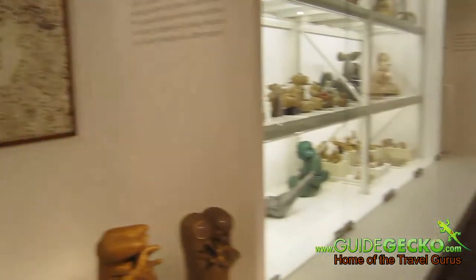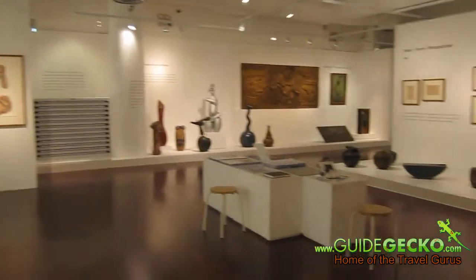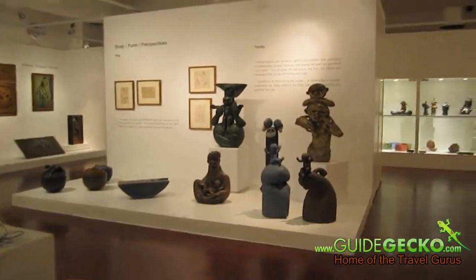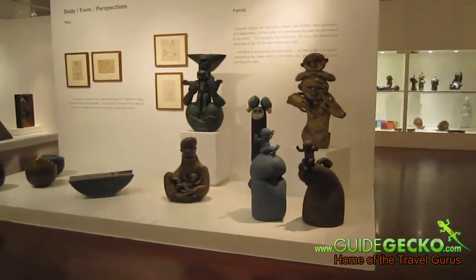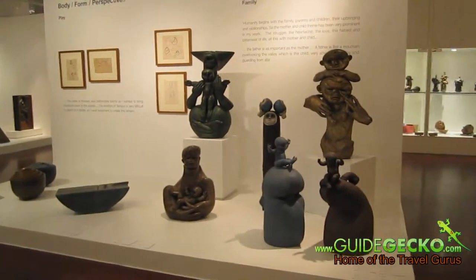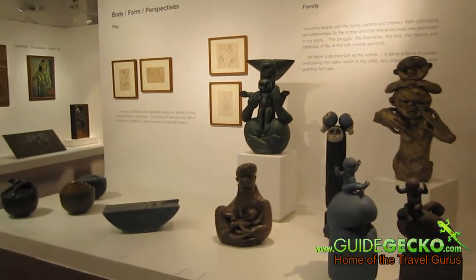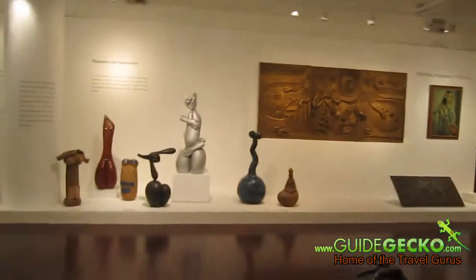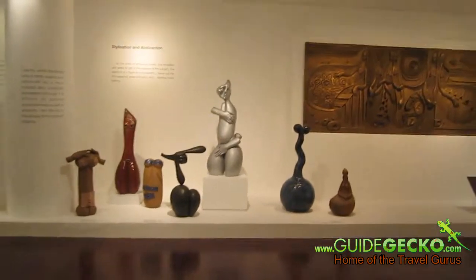The gallery is small but it carries a very contemplative and peaceful mood. It is very informative and it makes you ponder on subjects of human and humanity in general.